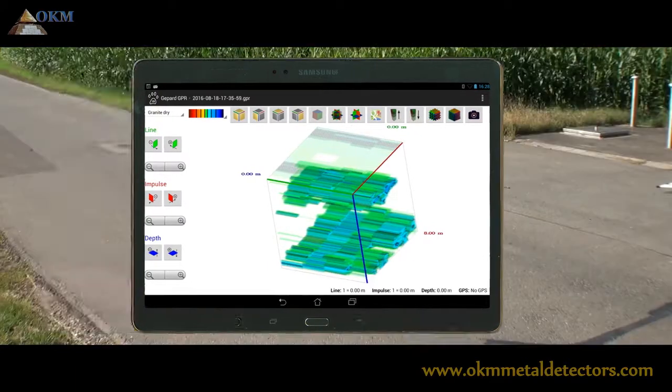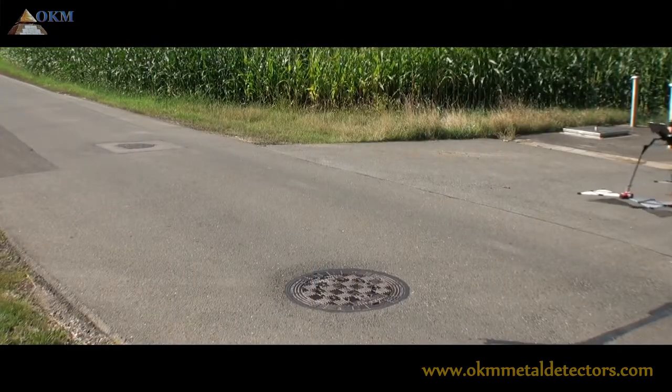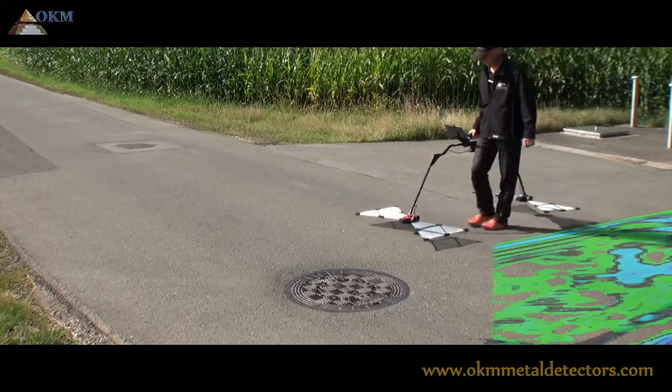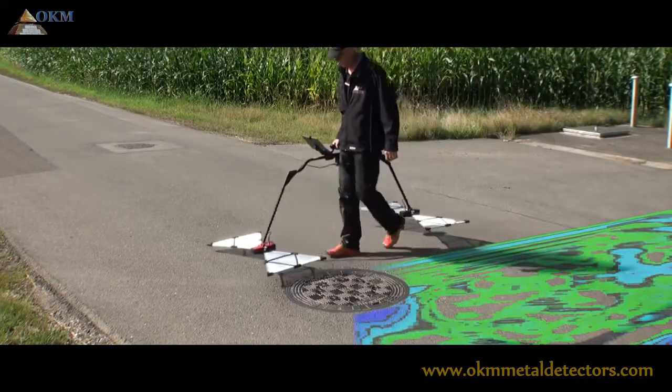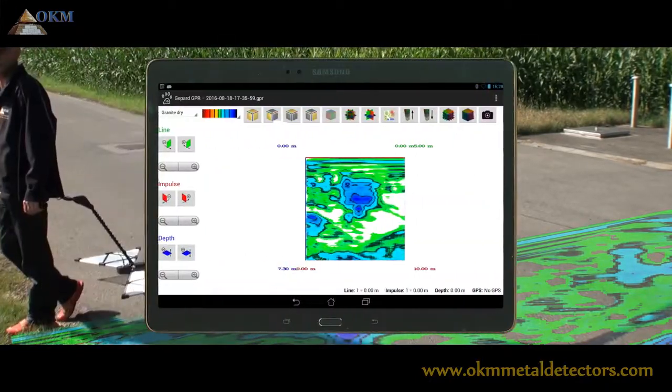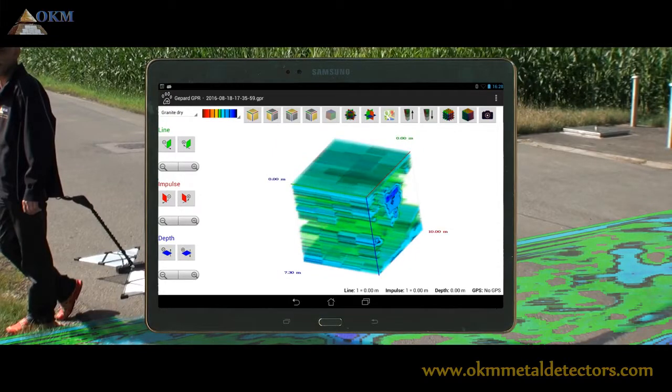Some filter options and color schemes can be used to get the best information out of the scanned data, no matter if you are looking for hidden pipelines, cavities or other buried objects. The new features of the Gephard GPR will assist you in reaching your goals.